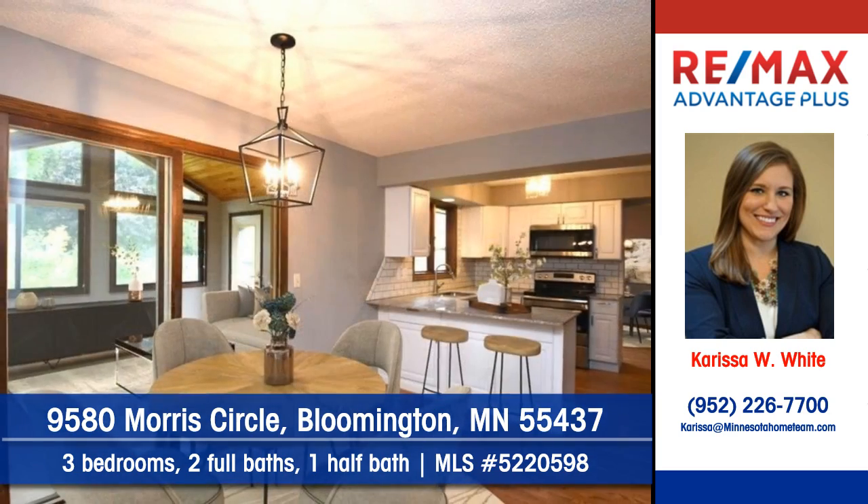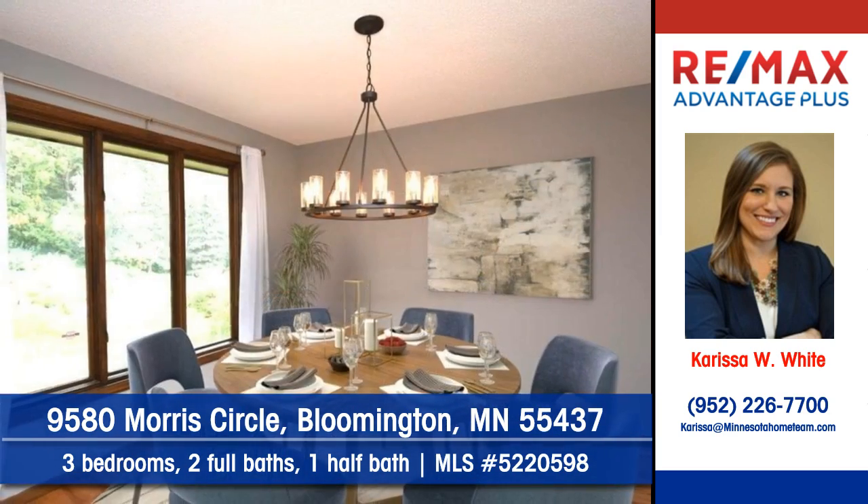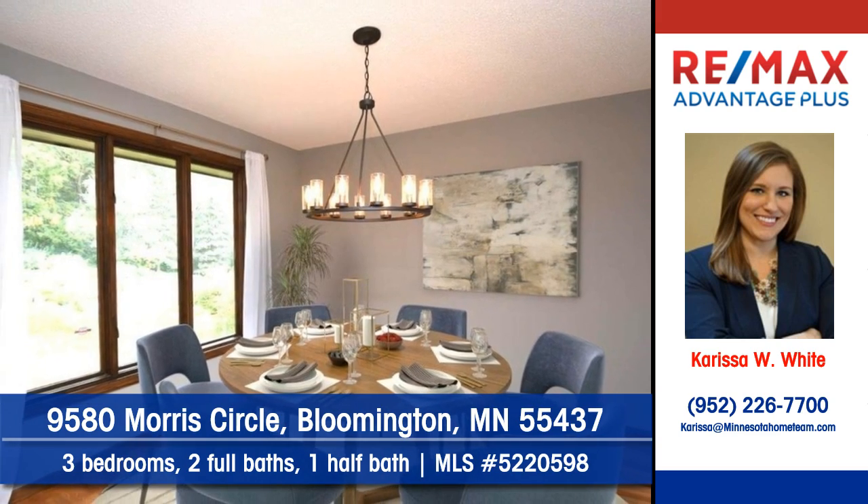There's granite countertops, and the kitchen includes appliances. Lovely wood flooring accents the dining area.